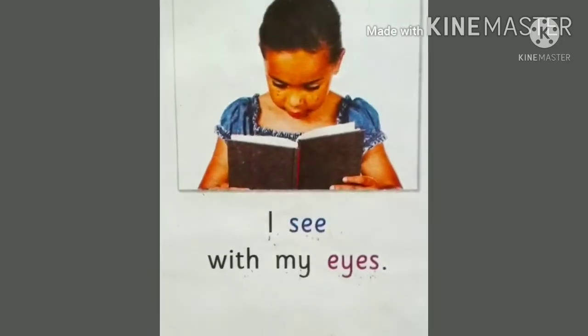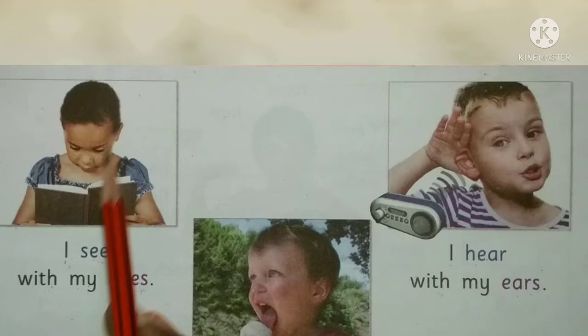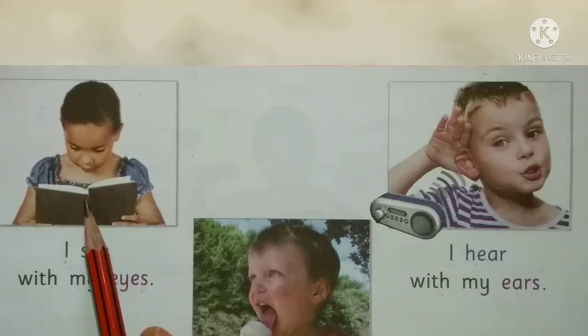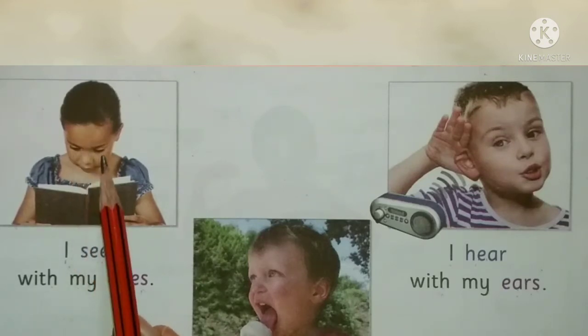I see with my eyes. It is written here that our eyes help us to see. Look at the picture — she, the girl, she is seeing the book with the help of her eyes.